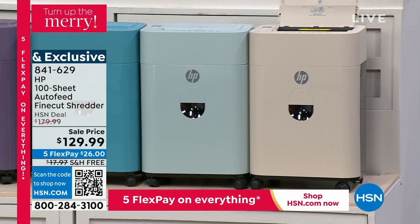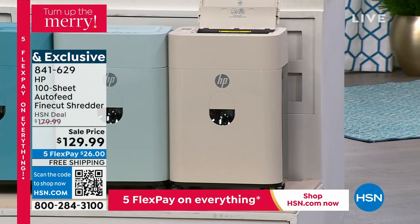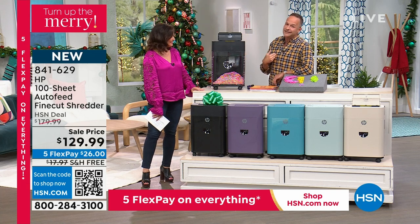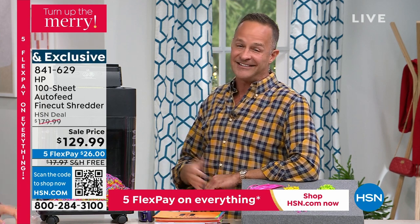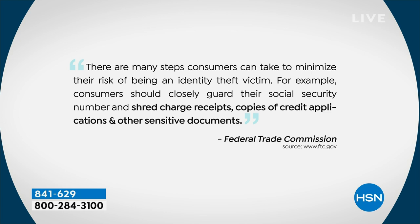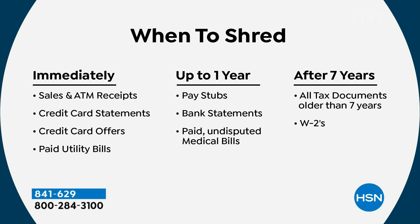It's not just my opinion — the FTC gives recommendations on your identity. The federal government says consumers should closely guard their social security numbers and shred charge receipts, credit applications, and other sensitive documents. Guidelines on timing: shred right away — sales receipts, ATM receipts, credit card statements, credit card offers, paid utility bills. Up to a year — pay stubs, bank statements, paid undisputed medical bills. After seven years — basically everything: tax documents, W-2s, 1099s.